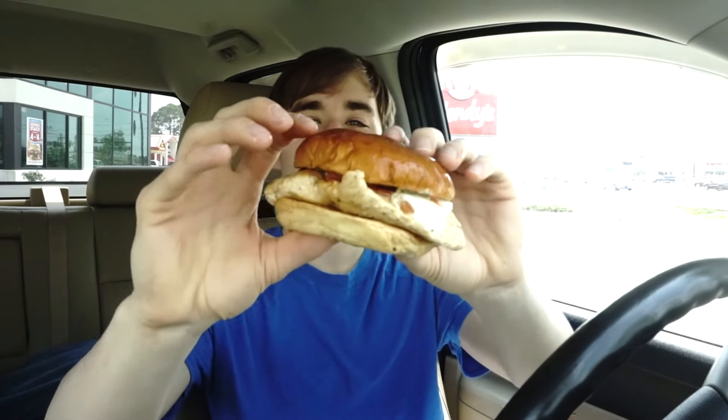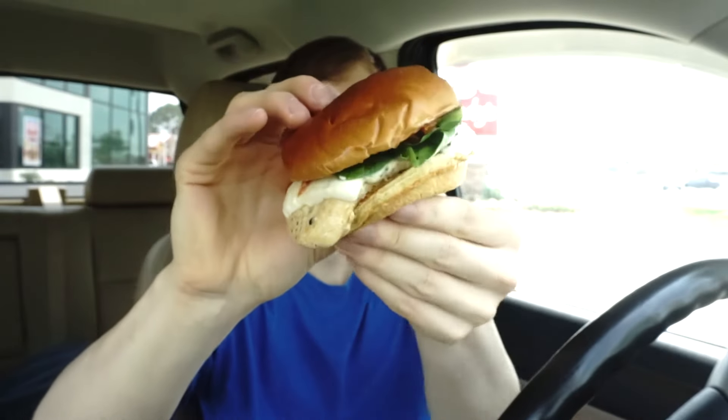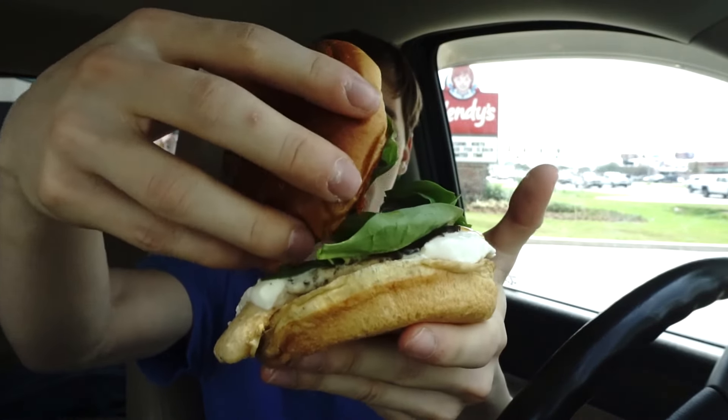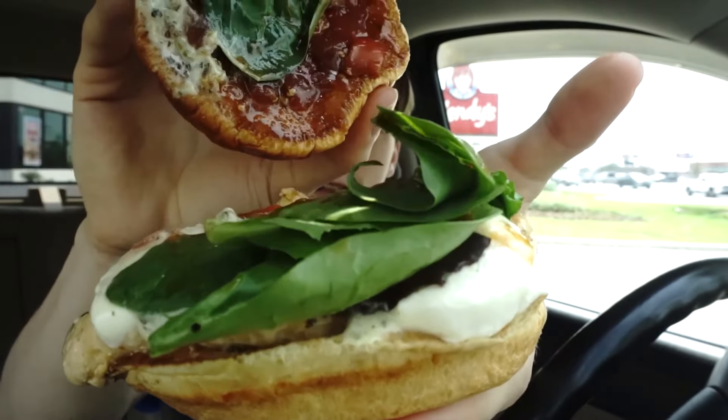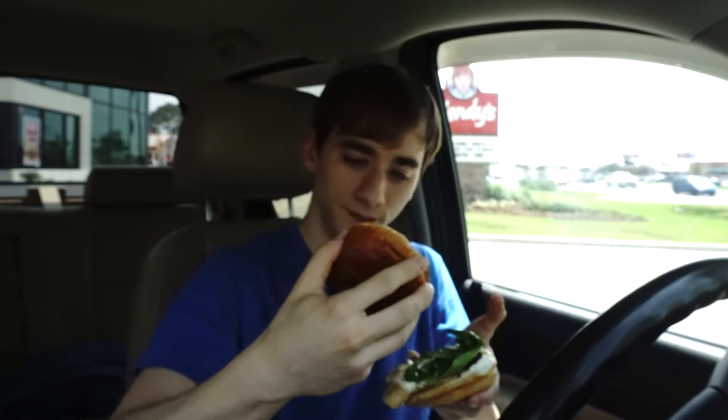It's kind of wet, probably from being really freshly made. Let's lift this up — you can see the tomatoes, the spring mix, some mozzarella, and the chicken breast. There's the mozzarella right there.